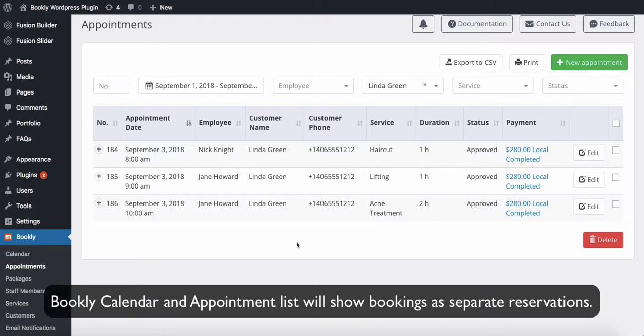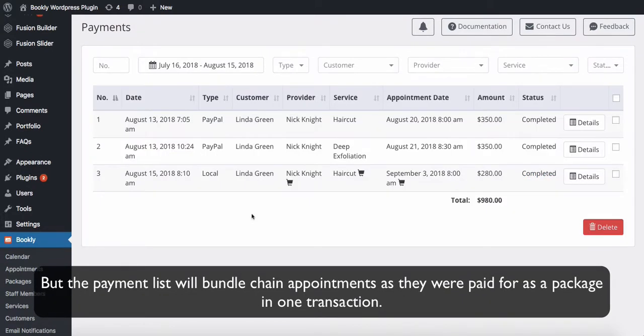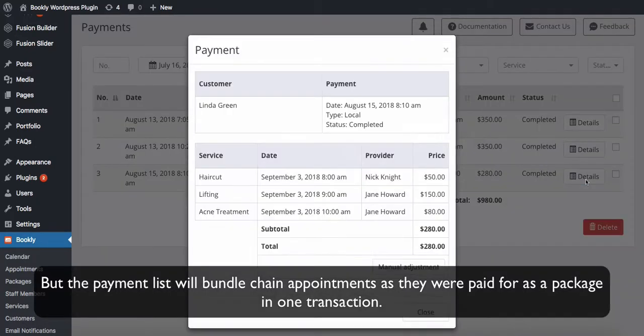Bookly Calendar and Appointment List will show bookings as separate reservations, but the Payment List will bundle Chain Appointments as they were paid for, as a package in one transaction.